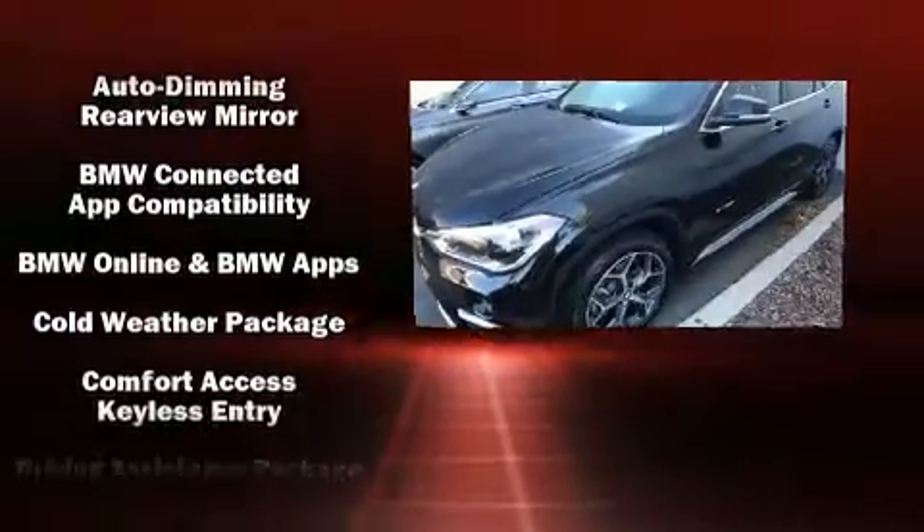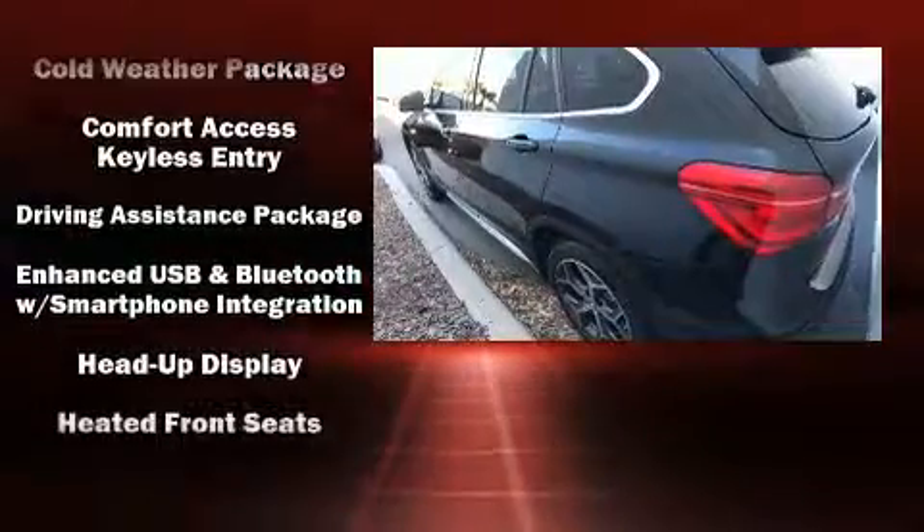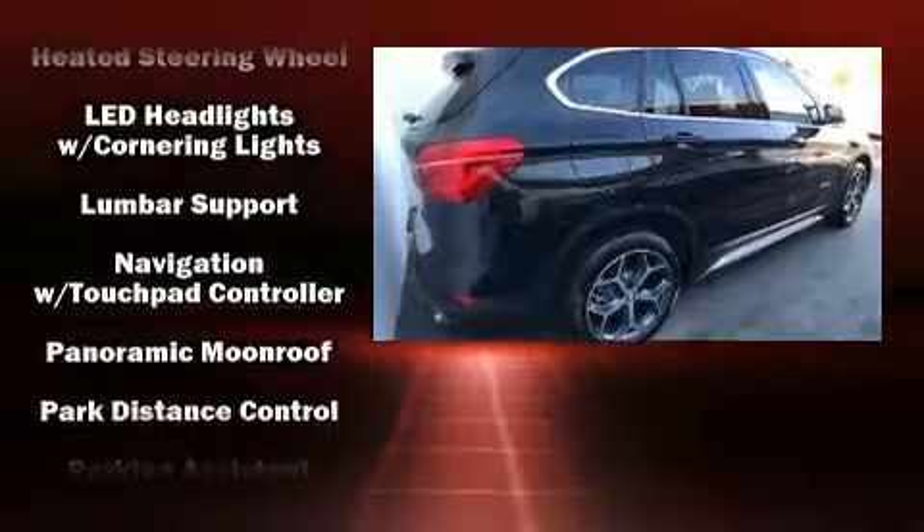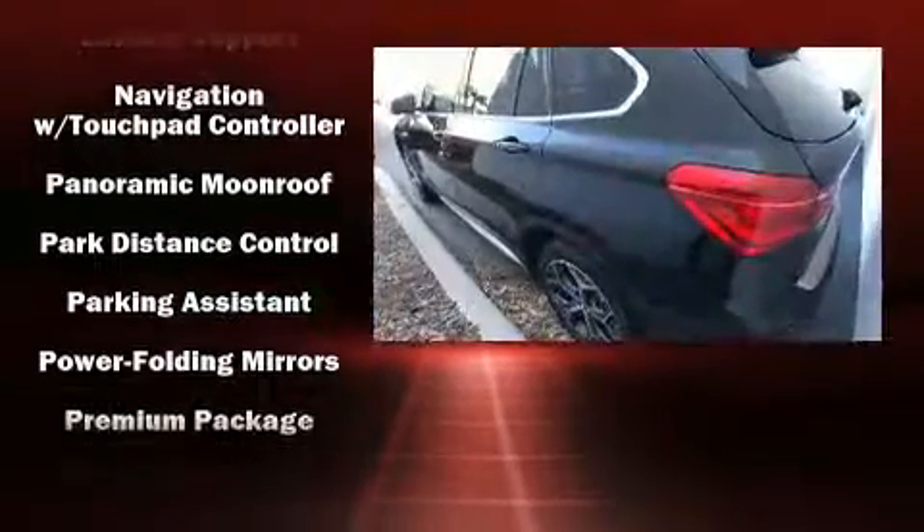BMW ensures the safety and security of its passengers with equipment such as dual-front impact airbags with occupant-sensing airbag, ignition disabling, and four-wheel disc brakes with ABS.